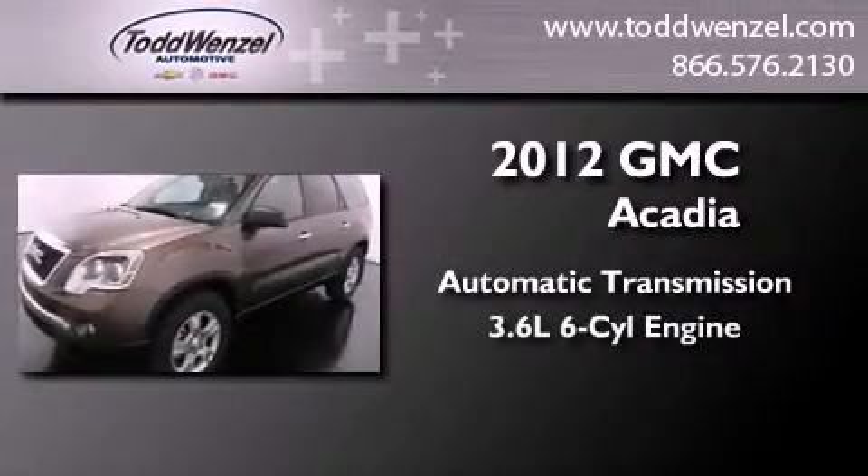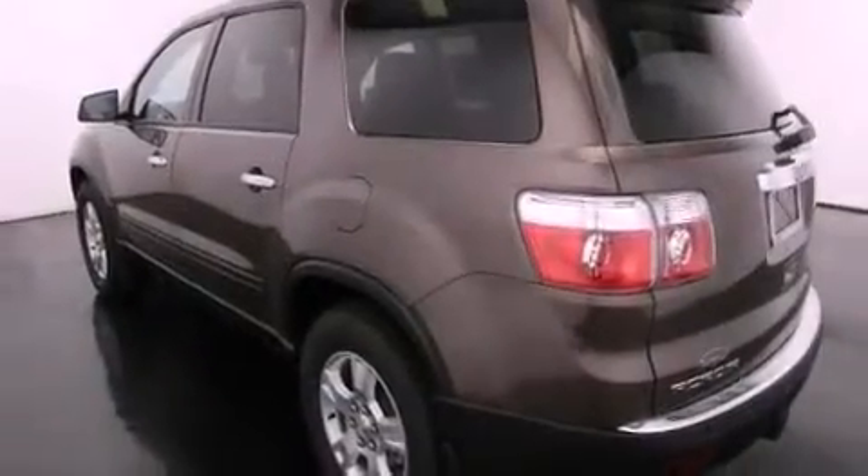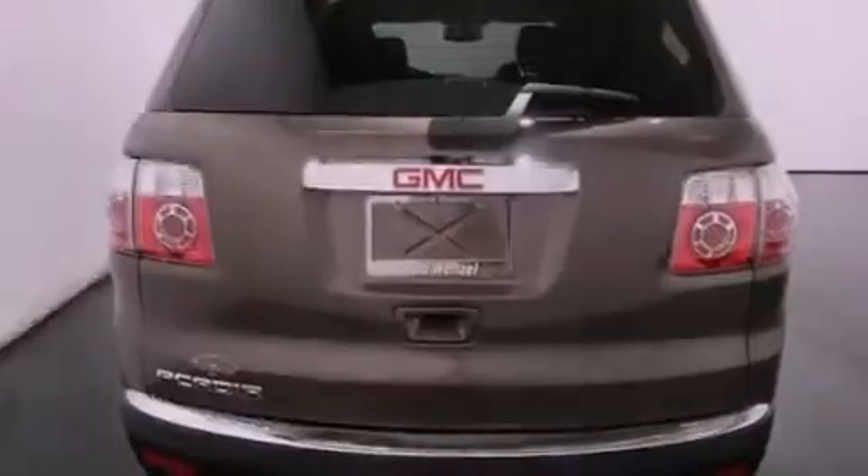All of the following features are included: a remote start feature, a low tire pressure indicator, traction control and stability control systems, a trailer hitch receiver, and an engine immobilizer theft deterrent system, fog lamps.